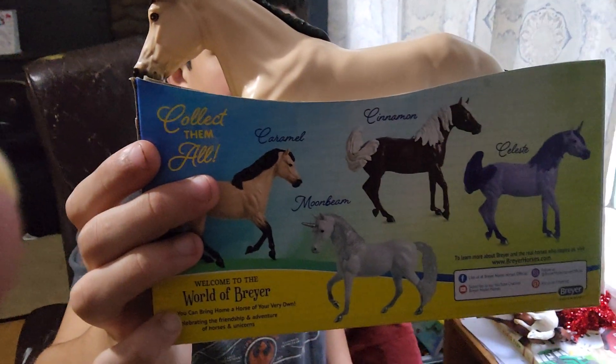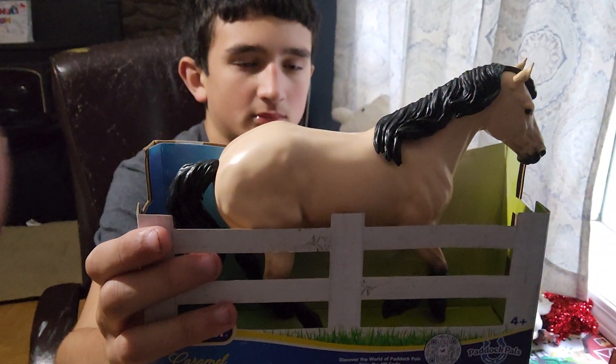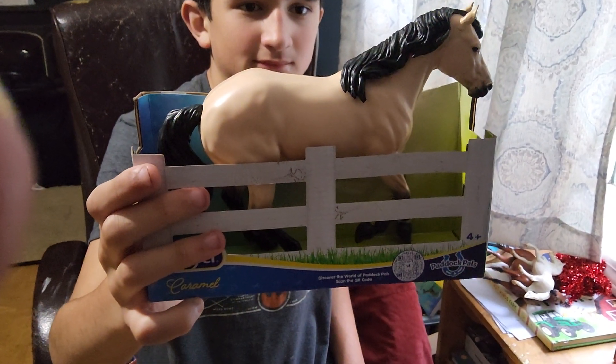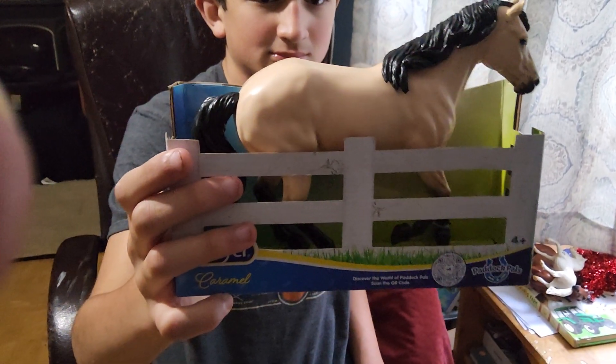Welcome to the world of fire. Wow. He's a gorgeous, he's a light buckskin, and he looks like he's cantering, huh? Yes. And he's got a black mane and tail.